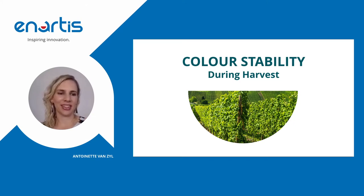Hi everyone, I'm Antoinette van Seel, based in South Africa. In this short video we'll discuss ways in which to optimize color stability in red wine as early as harvest and fermentation.